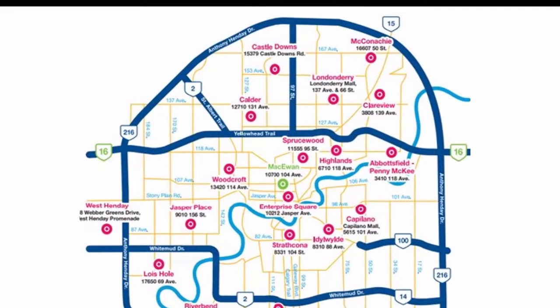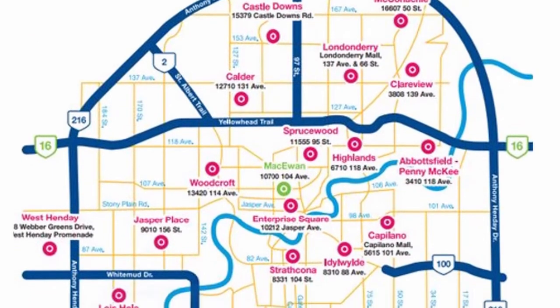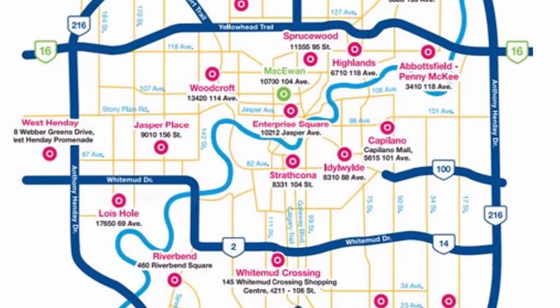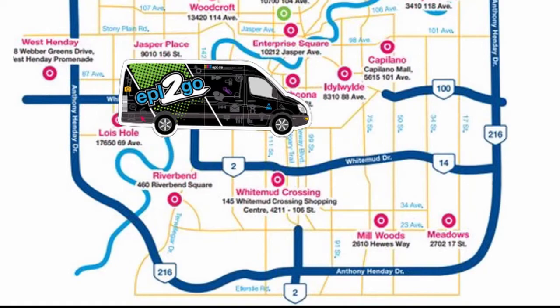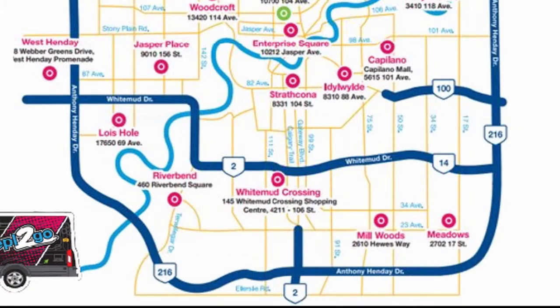There are 21 library branches located in Edmonton and they're all open seven days a week. If there isn't a library branch near you, have no fear. We have EPL to-go vans that regularly visit parts of the city that don't have branches in order to deliver library programs and services.